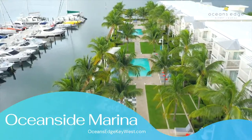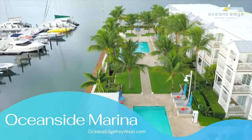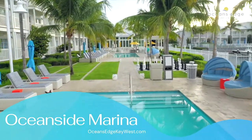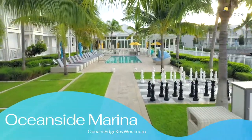Boat slips come with power, cable, WiFi, water, and a mobile pump out station. Other amenities included for those docked at the marina include the use of six on-site resort pools, gaming areas spread throughout, a dog park, gym, and water sports activities.